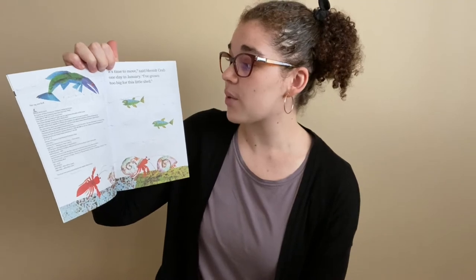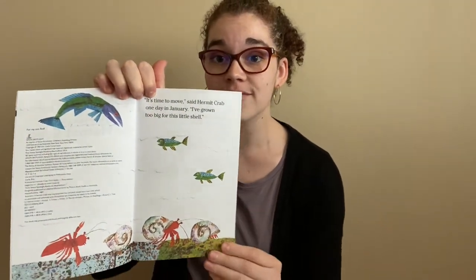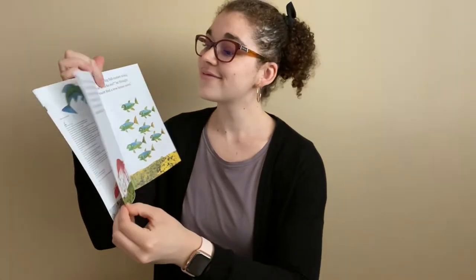"It's time to move," said Hermit Crab one day in January. "I've grown too big for this shell." Hermit Crab had felt safe and snug in his shell, but now it was too snug — too tight in his shell.